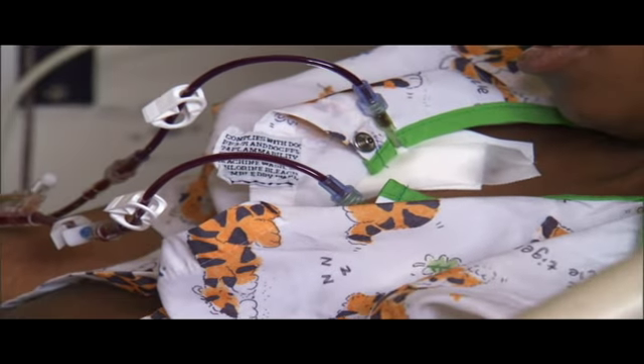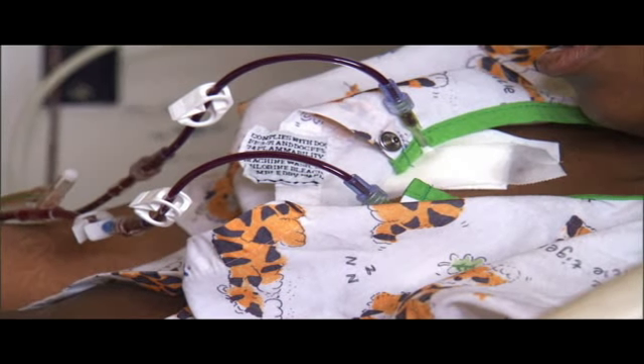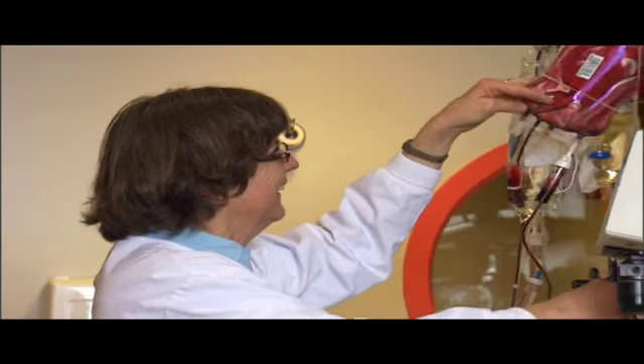One port hurts when the needle gets in — it feels like something weird — and the other one doesn't. For the medical staff, comforting their young patient is just as important as treating their disease.